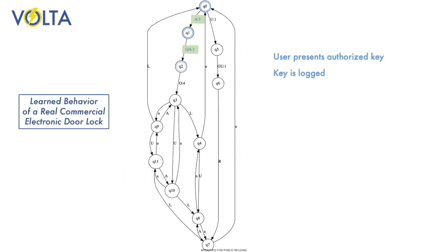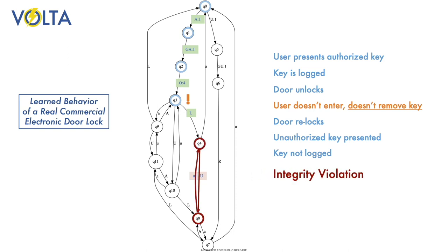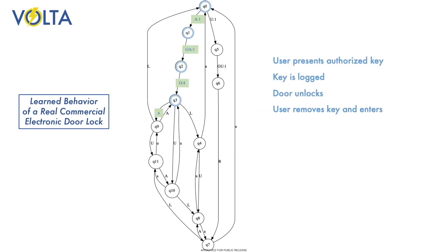Volta learns an explicit model of the behavior of the implemented system, and so can detect vulnerabilities that neither fuzzing nor conventional testing may be able to find. In some cases, Volta can establish that no such vulnerabilities exist.